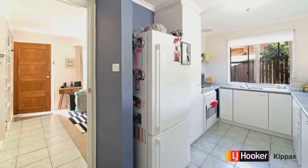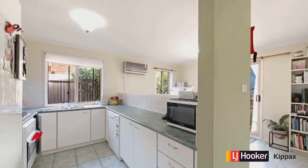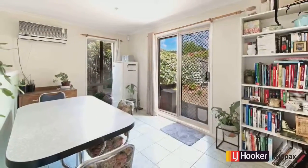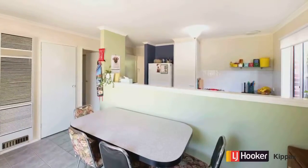And then we walk through into the kitchen. We've got a nice open bench here, nice good space, lots and lots of storage, and overlooking the backyard and the dining — entertaining is an absolute breeze. Just imagine sitting at that dining table and enjoying some time with friends.